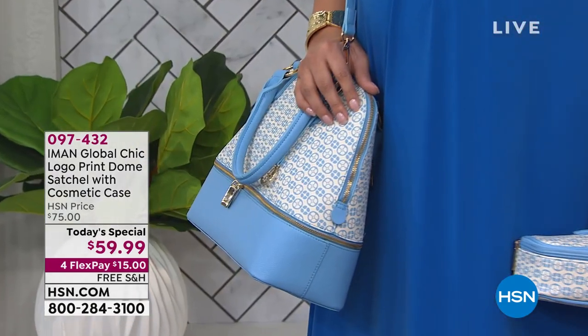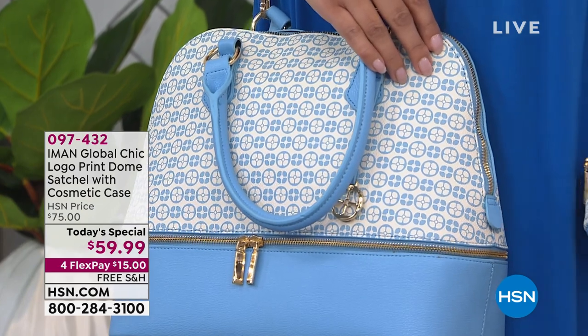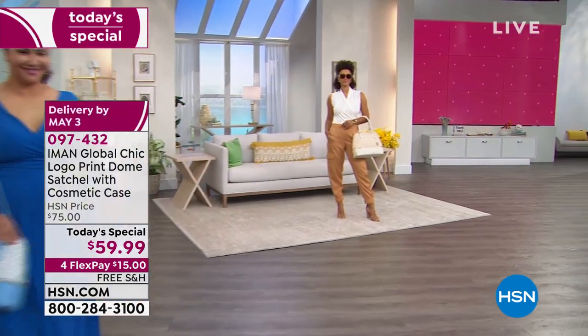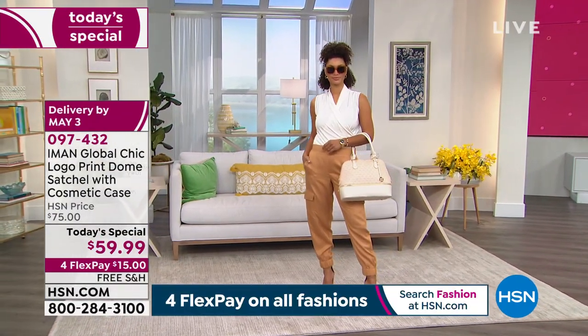Mother's Day is coming. This is a great gift from all kinds of moms. And people are going back to work slowly — this is again what you want. Look at Brooke — fabulous, right? She's wearing the joggers.